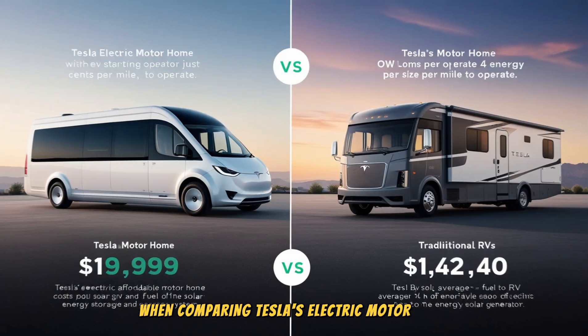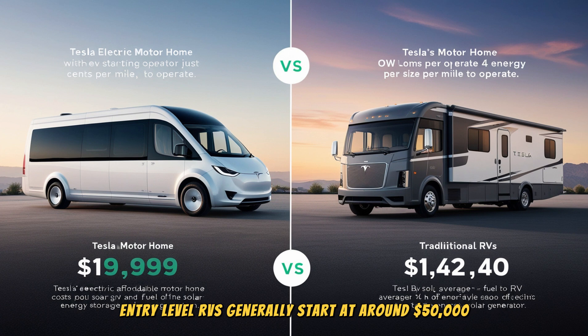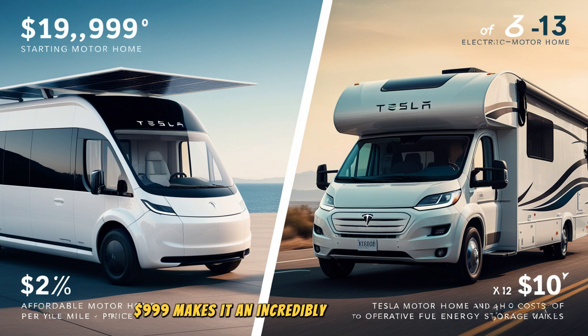When comparing Tesla's electric motorhome to traditional RVs, one of the most striking differences is the price. Traditional RVs, especially those with higher-end features, are much more expensive — entry-level RVs generally start at around $50,000, and luxury models can easily exceed $150,000. In contrast, the Tesla motorhome's starting price of $19,999 makes it an incredibly affordable option, especially for those looking for an electric, sustainable alternative. This low price point has the potential to disrupt the RV market by offering a high-tech solution that's far more affordable than traditional gas-powered models.